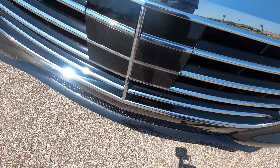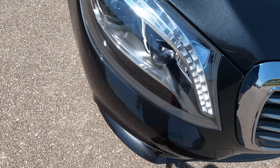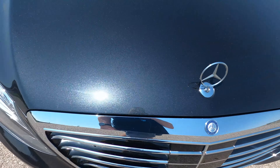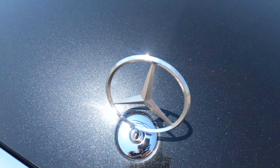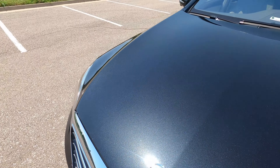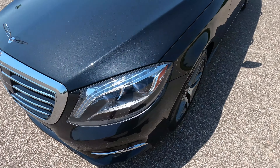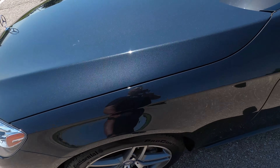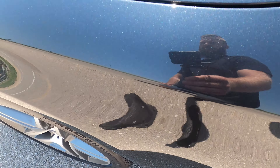Hello everyone, this is our 2016 Mercedes-Benz S550 4Matic with 63,541 miles. Absolutely beautiful car. It's chrome trim as you can tell by the front grille, and the paint — although it does look black in some situations — is just a really, really dark, very metallic gray.